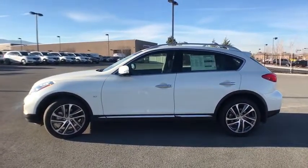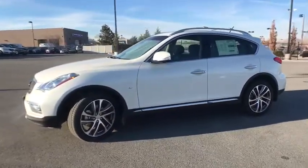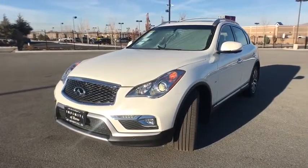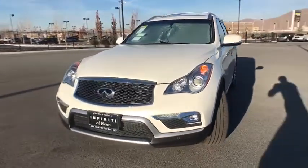Traction control. Power passenger seat. Dual airbags. Leather-wrapped steering wheel. Power steering. Alloy wheels. Home link garage door opener. Auto dimming rear view mirror.